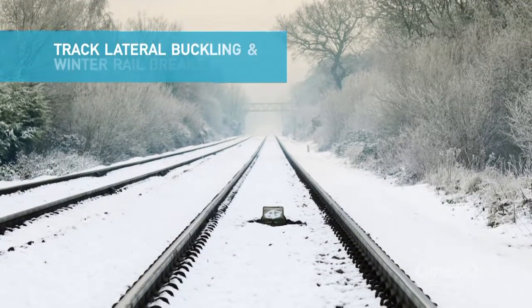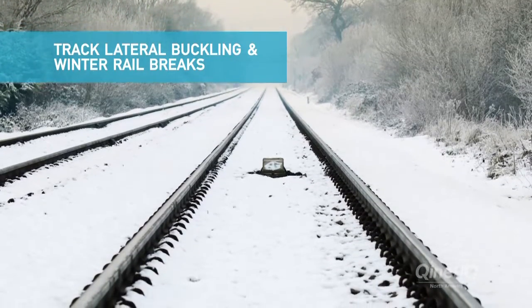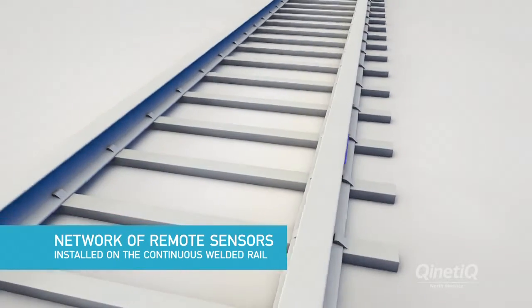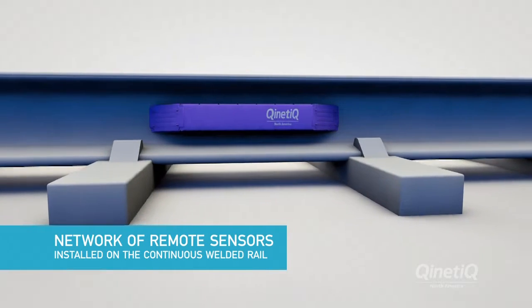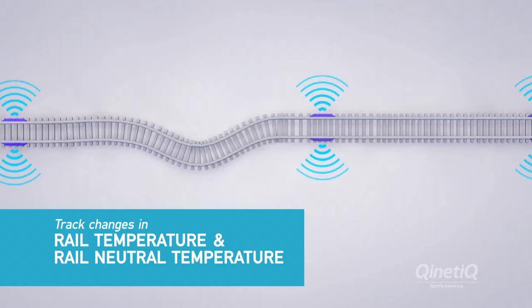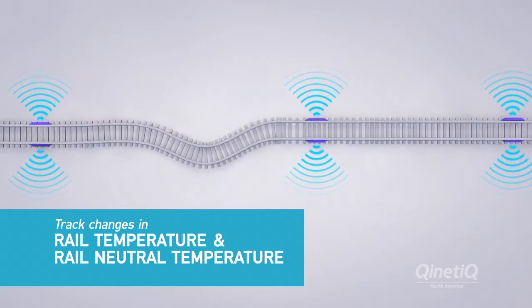IRIS also provides continuous monitoring for track lateral buckling and winter rail breaks. IRIS consists of a network of remote sensors installed on the continuous welded rail. The sensor unit is the cornerstone of the rail monitoring system, continually tracking changes in rail temperature and rail neutral temperature to monitor the track's integrity.